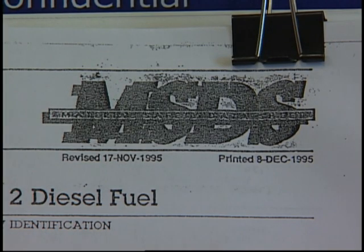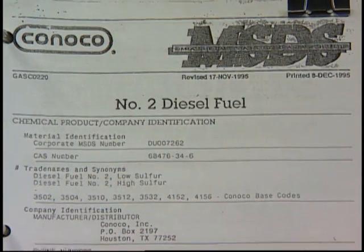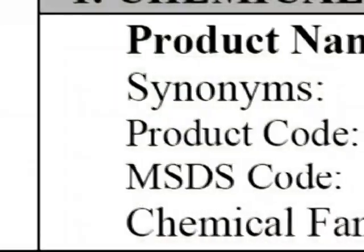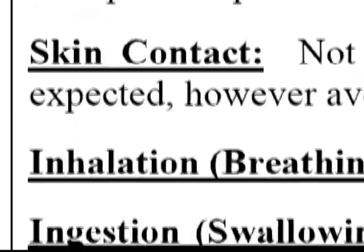For example, this is an MSDS for number two diesel fuel, the stuff the rig engines run on. Typically, it gives the manufacturer's name, address, and phone numbers. It also gives synonyms for the fuel — other names it might go by.